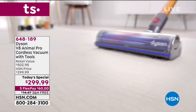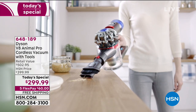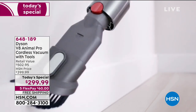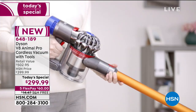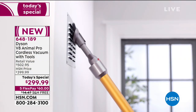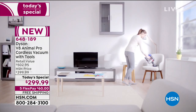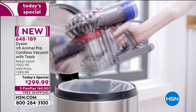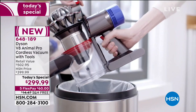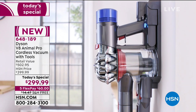Don't let this lightweight handheld stick vacuum fool you, because this is an animal when it comes to vacuuming. Not just any animal — this is the Animal Pro. Not only is it known for its powerful suction, it has 150% more brush power, double the runtime, it's 50% quieter, and it also has a larger bin. It's got this amazing dirt ejector and it comes with everything you need. We are so thrilled to premiere the Dyson V8 Animal Pro here today for the very first time at HSN.